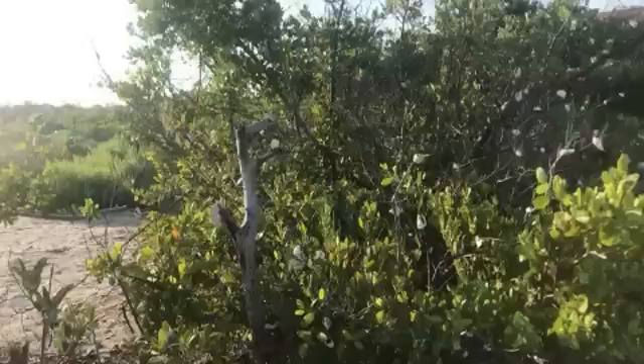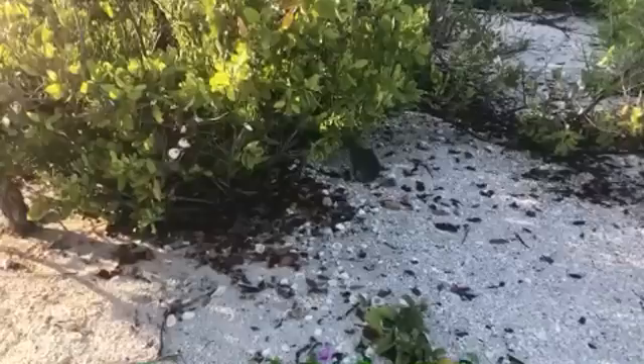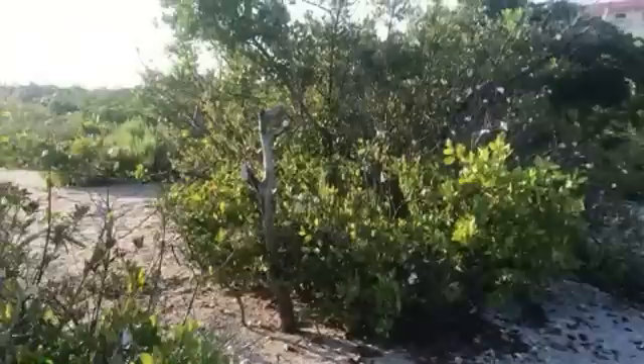There's a bunny right here! Hi, little beach bunny — good morning. I'll leave you be, I don't want you to get scared. He was awfully close. I guess he didn't expect me to come up.